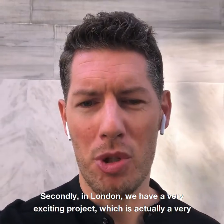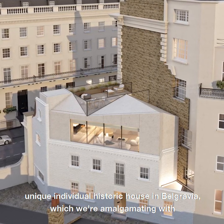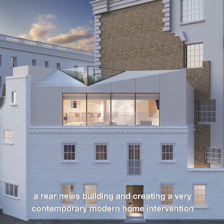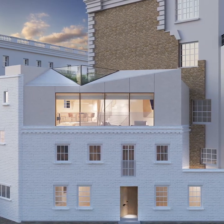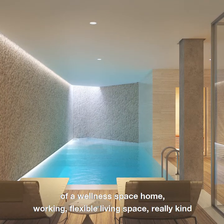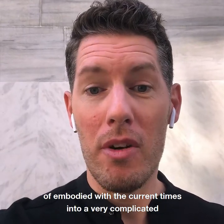Something that was a really authentic experience working within Sri Lanka. Secondly, in London, we have a very exciting project — a unique individual historic house in Belgravia, which we're amalgamating with a rear mews building and creating a very contemporary modern home intervention within this space. This brings a new idea of luxury: a wellness space, home working, flexible living space, really embodied with the current times, within a very complicated and niche little location.